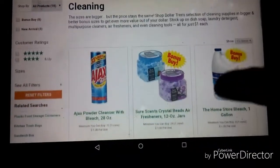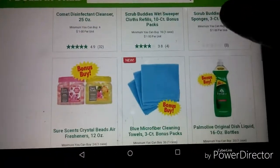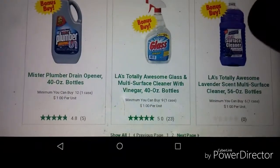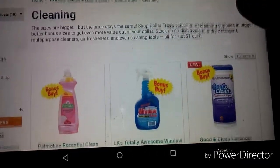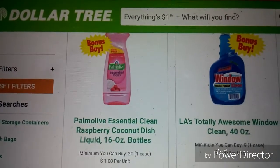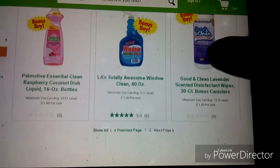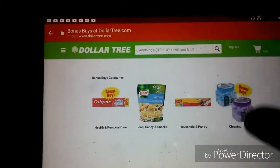Looks like we've got Ajax cleaners, bleach, Comet with 48% more in the bonus buy, Palmolive dish soap, Fabuloso with 30% more, liquid plumber, surface cleaner, another Palmolive in raspberry coconut — that might be an interesting one — window cleaner, and Good and Clean lavender scented disinfectant wipes. That's just some of the bonus buy items you need to watch for.